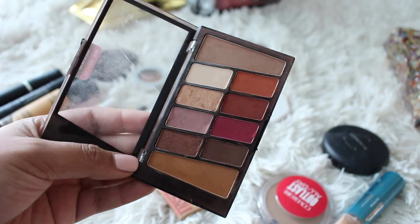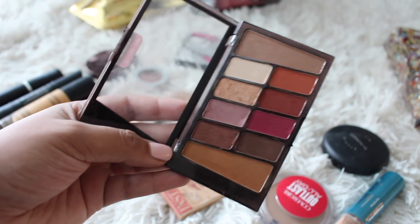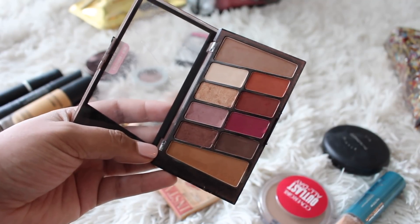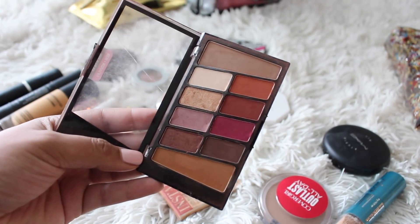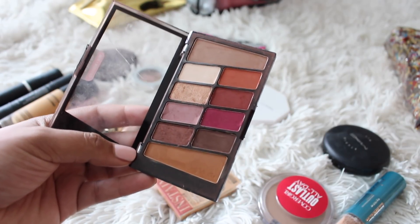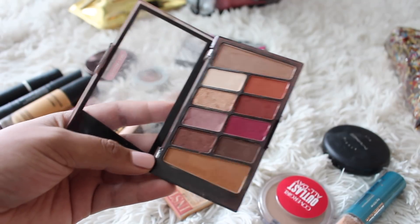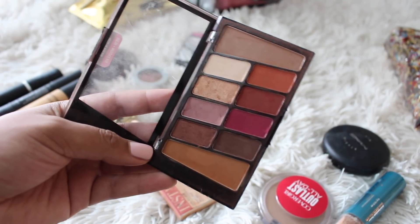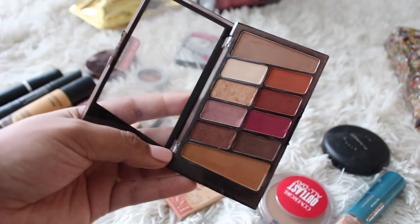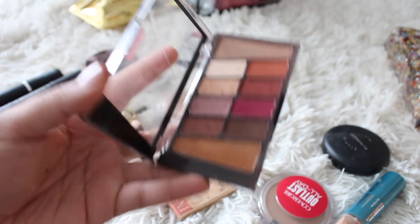I wore eyeshadow once. I don't know why I bring eyeshadow on vacation — I always do, and I almost never wear it, especially on a warm weather vacation. But I did bring the Wet n Wild Rose in the Air palette — this is the dupe for the Modern Renaissance from Anastasia, and I have a video comparing them both. It has all the shades I want, but I don't feel like it's going to get dirty like the Anastasia palette does, and if it breaks, it's like a $5 palette. The quality is amazing though.